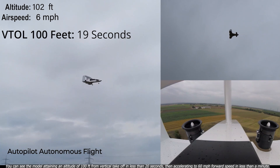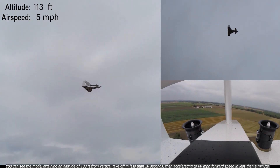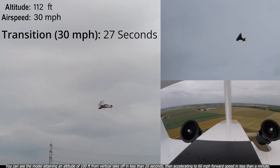You can see the model attaining an altitude of 100 feet from vertical takeoff in less than 20 seconds, then accelerating to 60 mph forward speed in less than a minute.